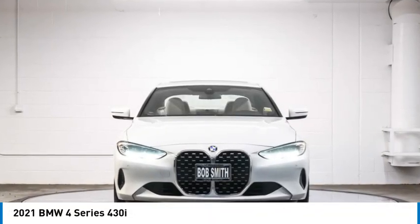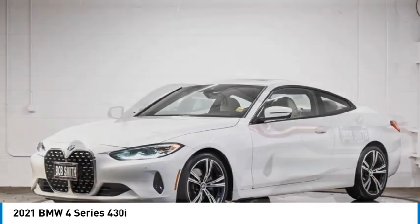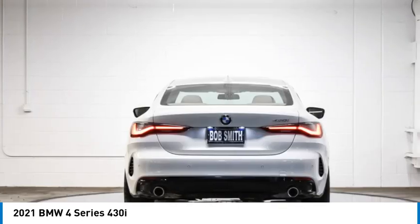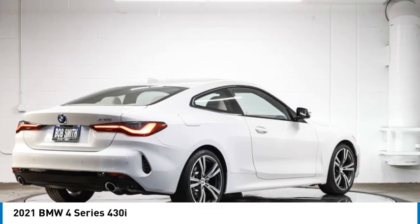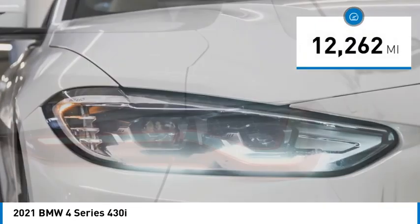You are going to love the 2021 BMW 4 Series. The BMW 4 Series is a powerful machine which comes with impressive handling, upscale interiors, and it delivers on BMW's ultimate driving machine. This vehicle has less than 15,000 miles.